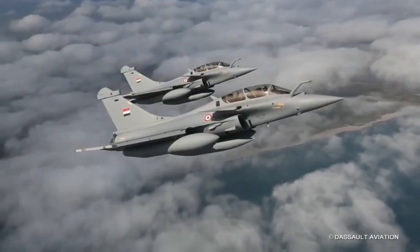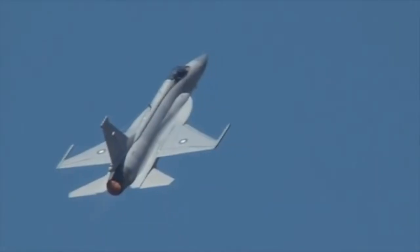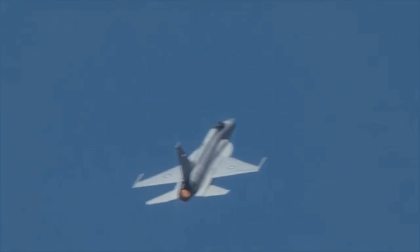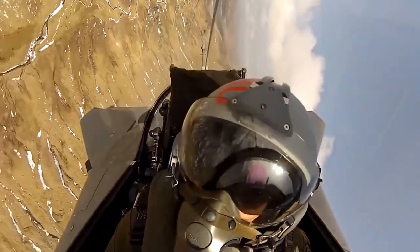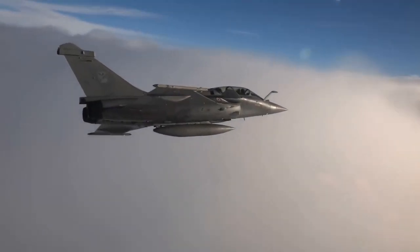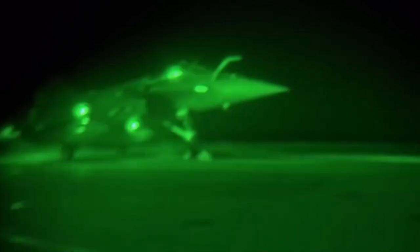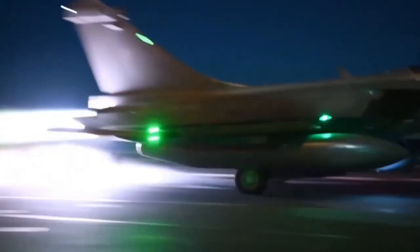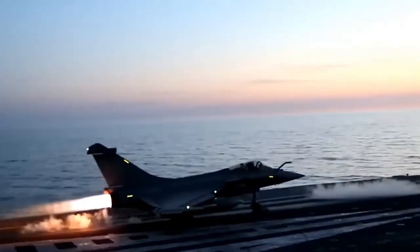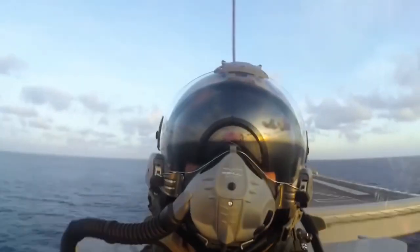The question of which is the better fighter aircraft basically depends on the primary role assigned. For long-range interception, the JF-17 Block III is much better than the Rafale, as its radar and missile ranges are much longer. For low-altitude penetration and deep strike, the Dassault Rafale is much better. So if a country needs a cost-effective long-range interceptor, JF-17 Block III is the choice; for deep strike capabilities, Dassault Rafale is the ideal choice. Make sure to subscribe for more videos and updates. Take care and have a great day!